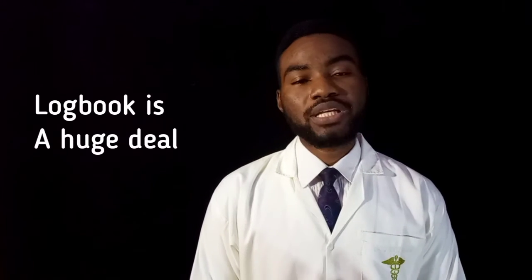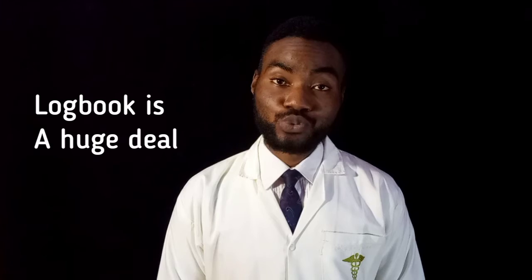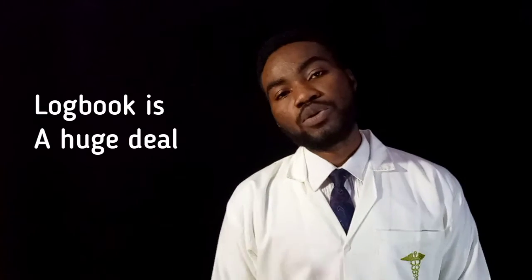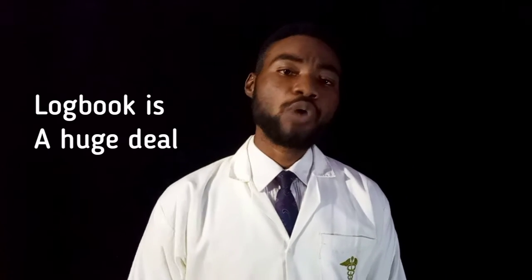Your P1 exam is worth only 8% of your pre-MB in pediatrics, but your logbook is worth 10%. That means your P1 exam weighs less than your logbook. The most important logbook in medical school is the pediatrics logbook. Professor Mokulu statistically analyzed logbooks and found that students who have a good — what he called a 'polycythemic' — logbook never have a problem passing the pediatrics exam. Those who come regularly pass. Do not let your logbook be anemic.